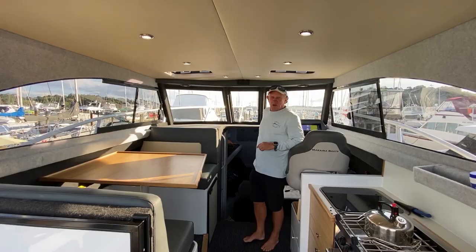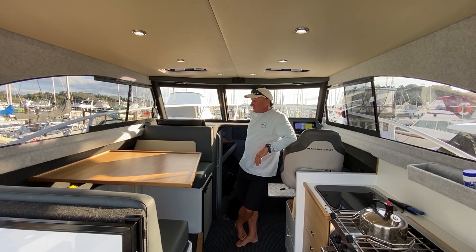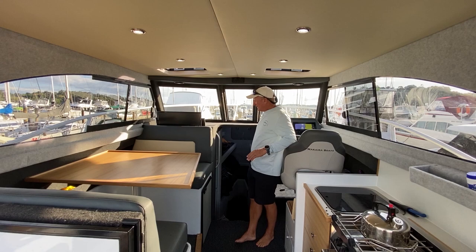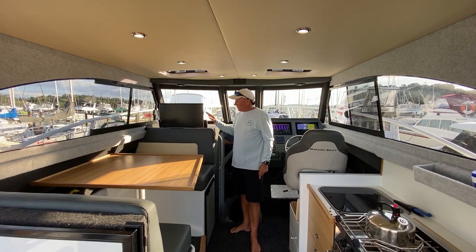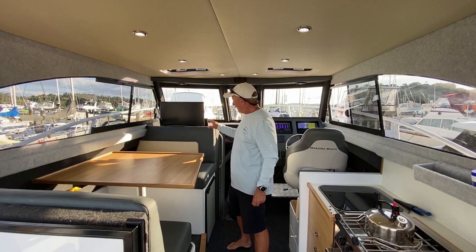One of the things I really like — when the day's done and you're sitting in a bay, I like to watch a bit of footy or rugby, watch the news. This boat has a drop-down fully retractable TV, and we actually have a Sky receiver on the roof. We can sit down here and watch the news, movies, all the sport. Can't do that on many trailer boats.